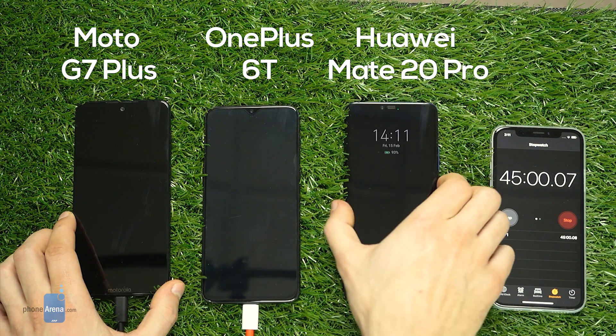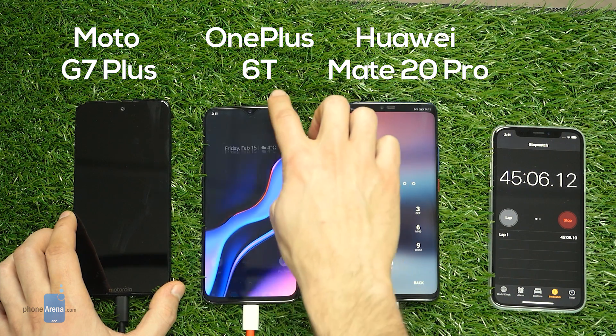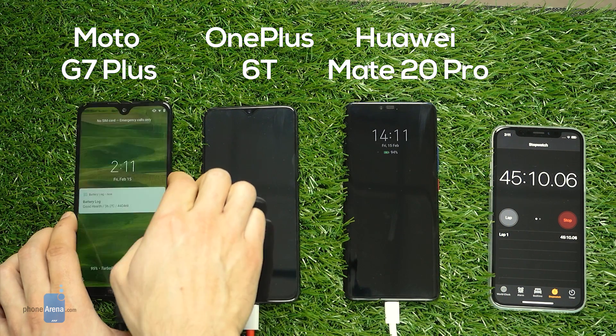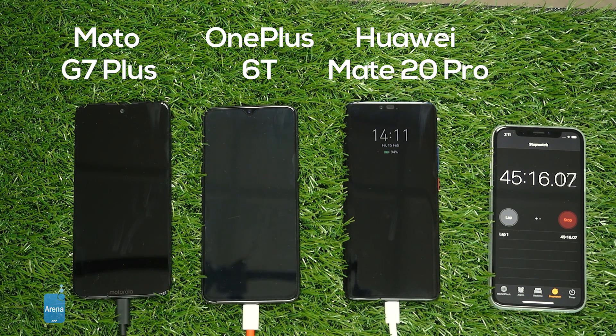We reach the 45 minute mark, and at 45 minutes the Mate 20 Pro has already reached 94%, the OnePlus 6T has 77%, and the Moto G7 Plus is almost done at 97%. We'll keep on checking these phones to see which one finishes first.